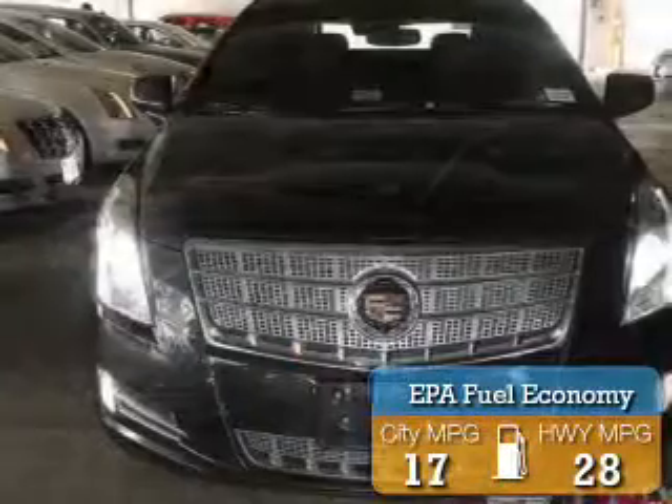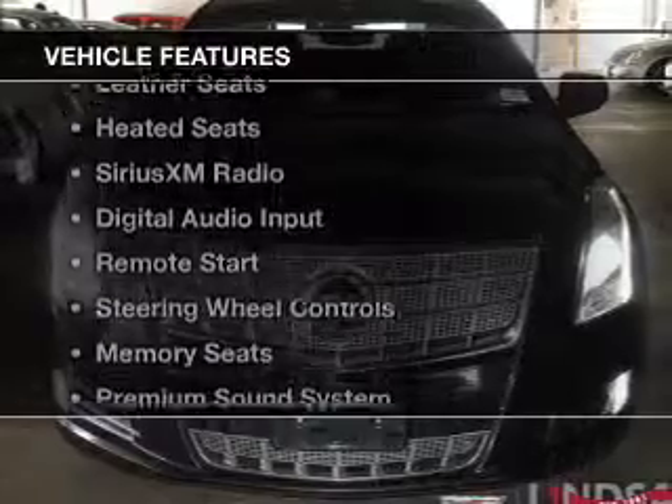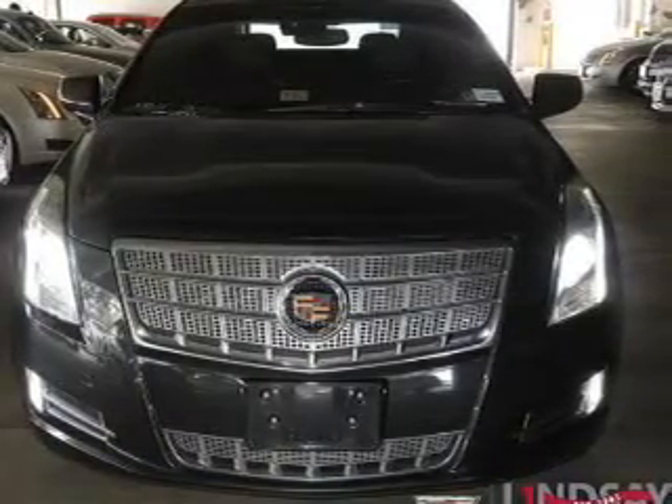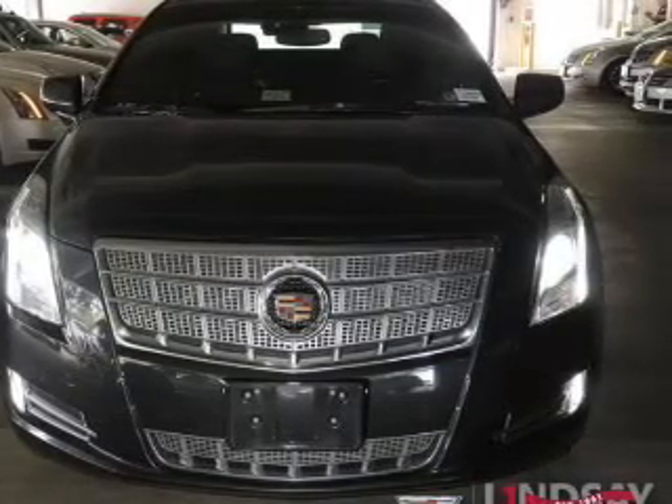Great fuel efficiency saves you money by requiring fewer trips to the gas station. The features include a panoramic sunroof, heated steering wheel, leather seats, heated seats, Sirius XM satellite radio, and digital audio input.